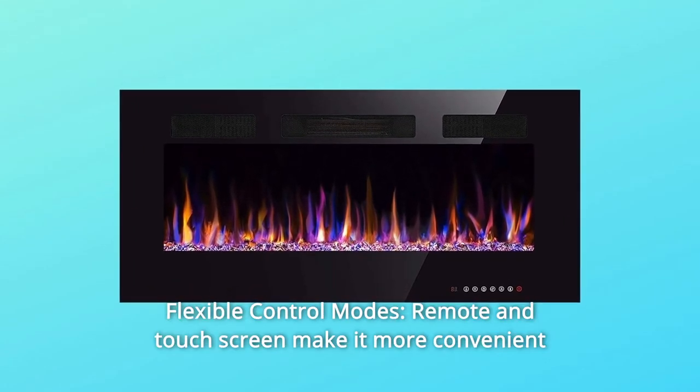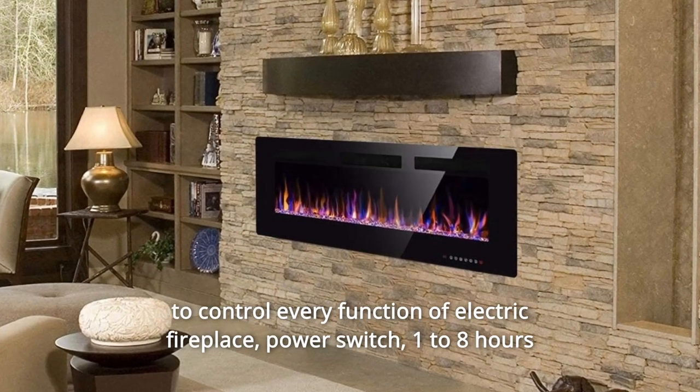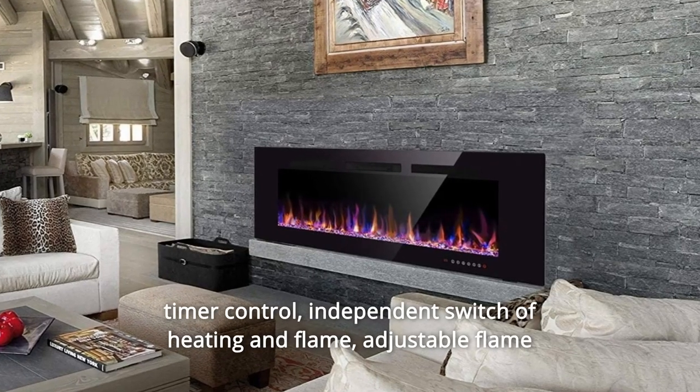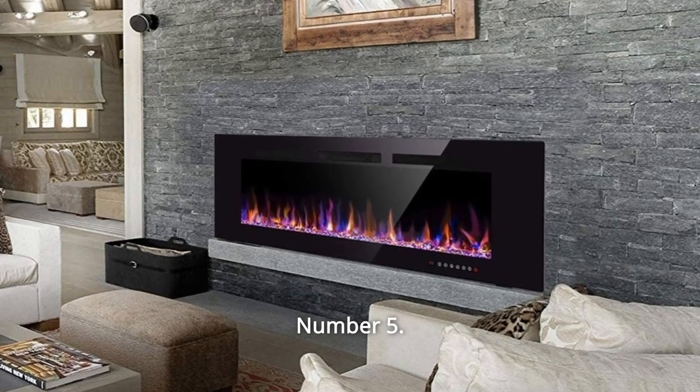Number 4: Flexible Control Modes. Remote and touchscreen make it more convenient to control every function of the electric fireplace: power switch, 1–8 hours timer control, independent switch of heating and flame, adjustable flame color and speed, and sleep mode function.